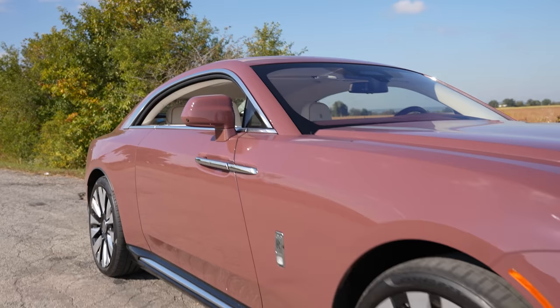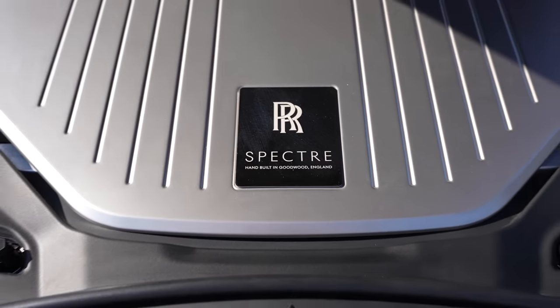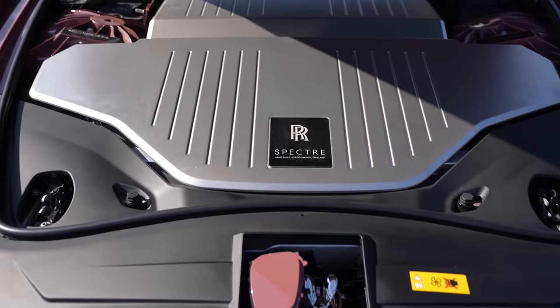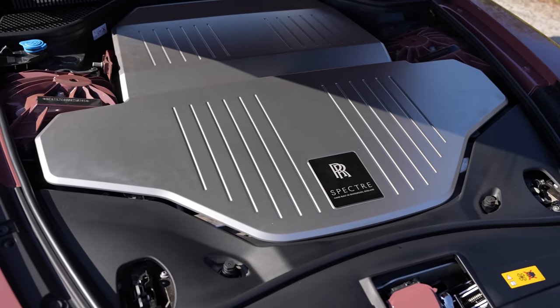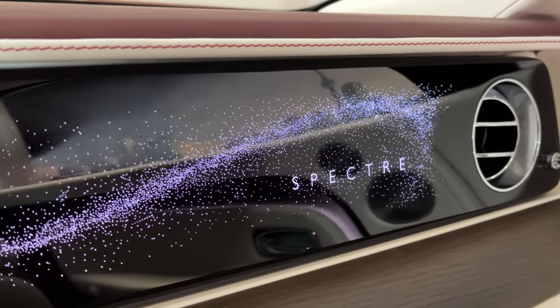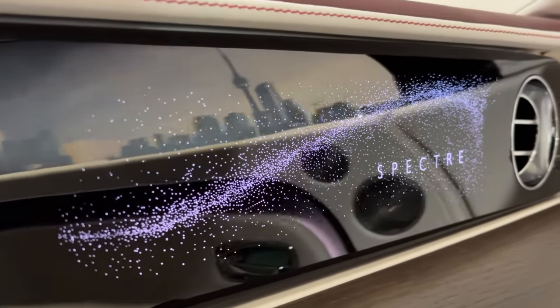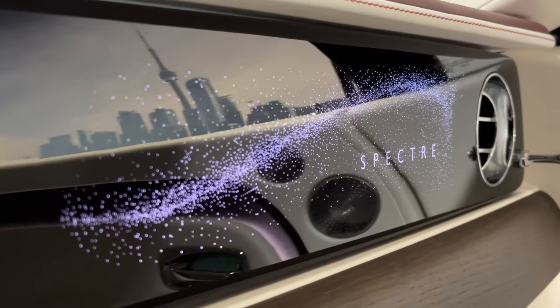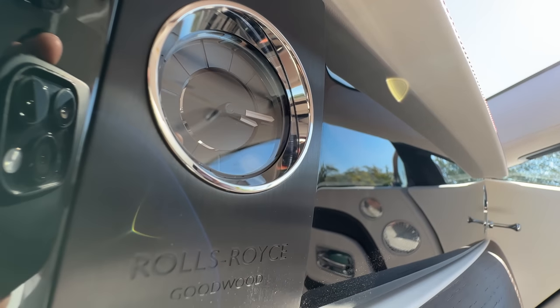You can pop the bonnet, and under there is a gigantic aluminum panel covering the electronics — we were too scared to lift it because it's very expensive. Inside, it says Spectre on the passenger side, and when it lights up you get the night sky with over 5,500 individual LEDs. And we've got a little very expensive clock next to it.